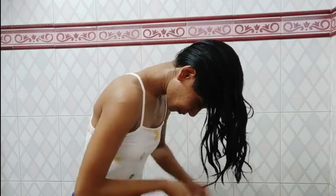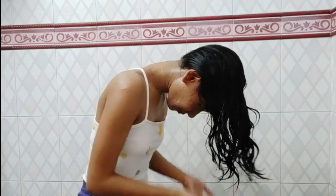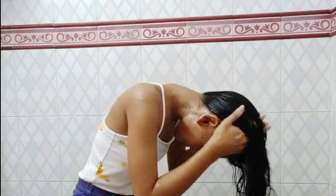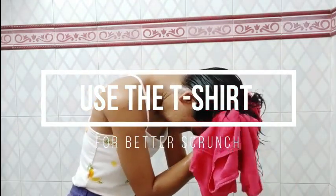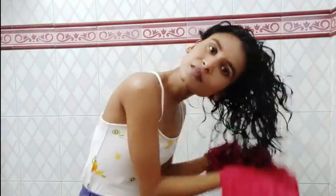Now I'm taking the mousse again and will scrunch my hair nicely. Scrunching really helps in enhancing your natural curl pattern, so never forget to scrunch your hair well. Now I'll take a cotton t-shirt to scrunch — it helps cover a larger section at a time, makes the process easier, and also absorbs any excess product.